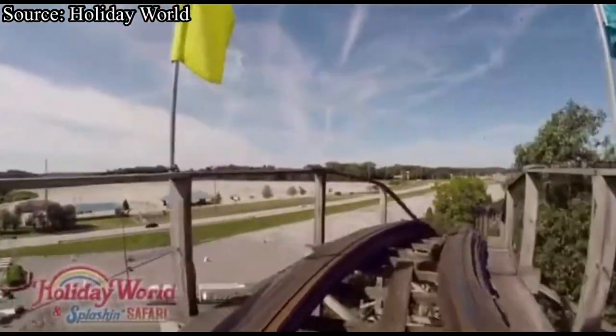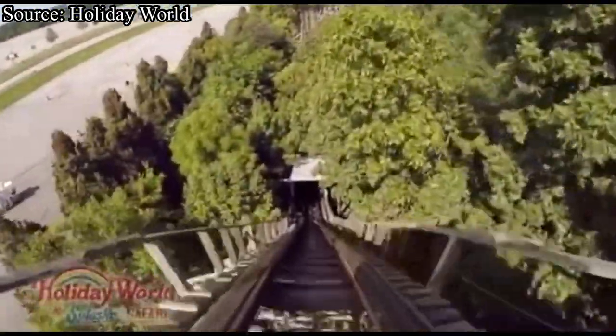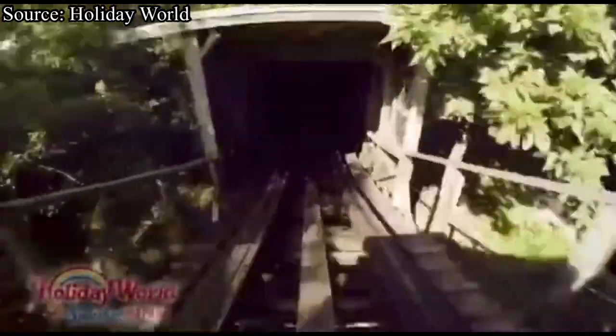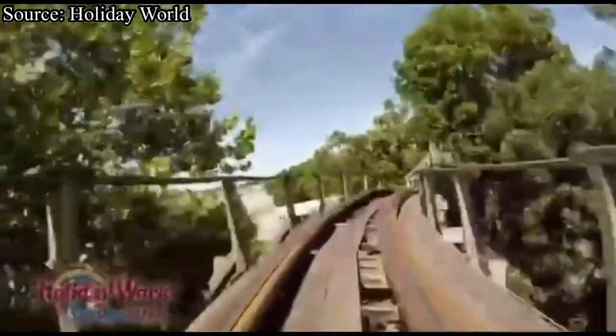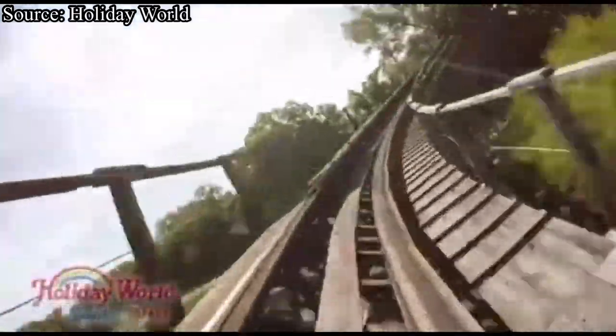As you cross the top of Raven's lift hill, you get a great view of the parking lot and dive down your 85-foot drop. After getting a great pop of airtime, you fly into a tunnel and up into your first of many elevated turns. A brief moment of strong lateral forces sends you diving to the ground, up again, and into a swooping turnaround that passes over a lake.